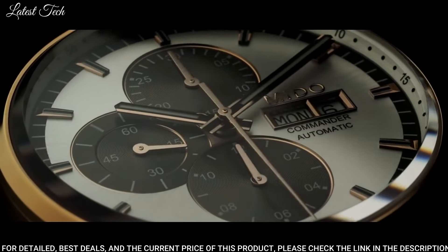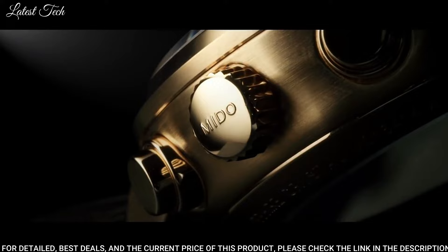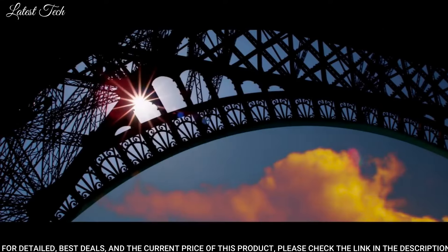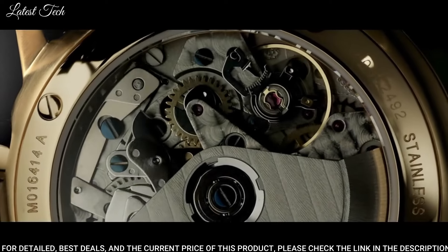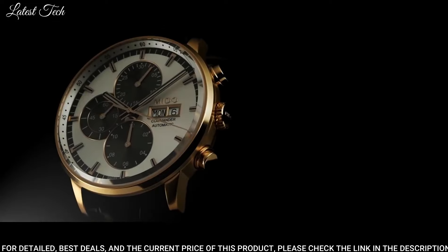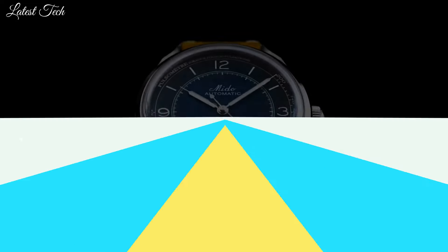Case Size: 42.5mm. Case Thickness: 14.89mm. Band Width: 22mm. Water-Resistant at 50m / 165ft. Functions: Chronograph, Date, Day, Hour, Minute, Second. Dress Watch Style. Swiss Made.